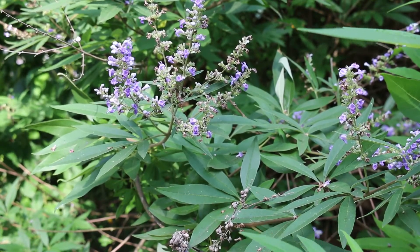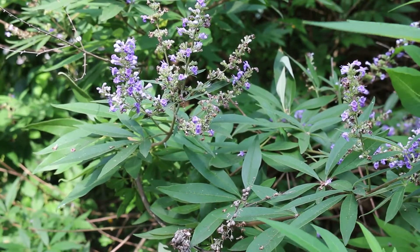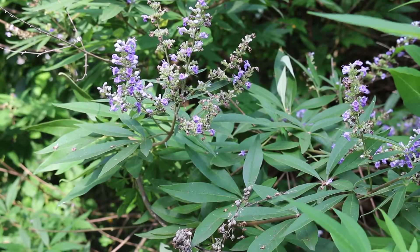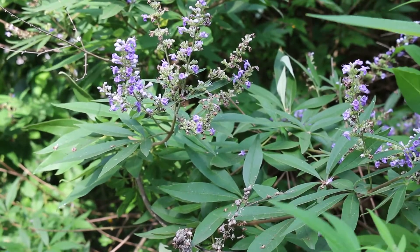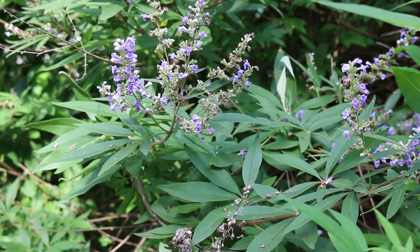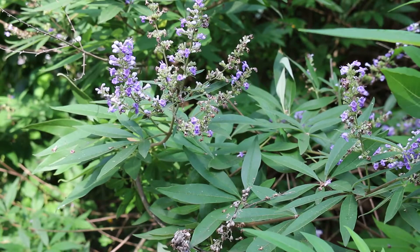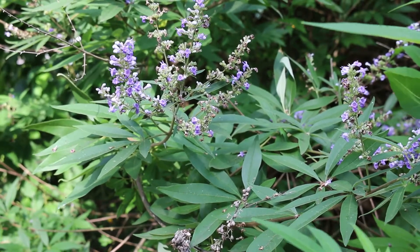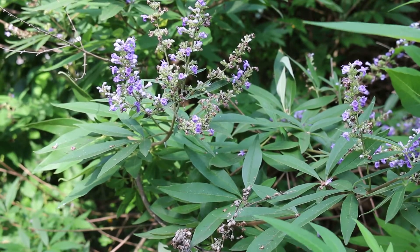Vitex is hardy from zone seven through eight. In Knoxville, Tennessee, in different parts of Tennessee — even West Tennessee — in extreme cold winters below 10 degrees, you could perhaps get Vitex to freeze back down to the ground. But after that dieback it will come back. Typically we don't see a full shrub dieback — hardy from zone seven through eight.